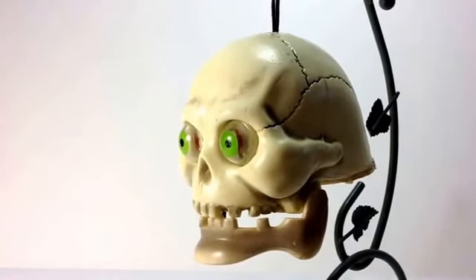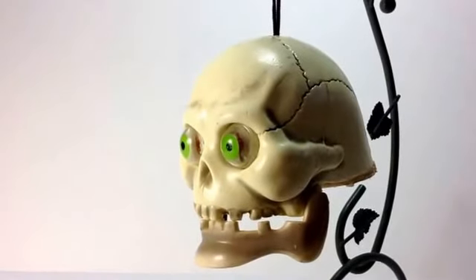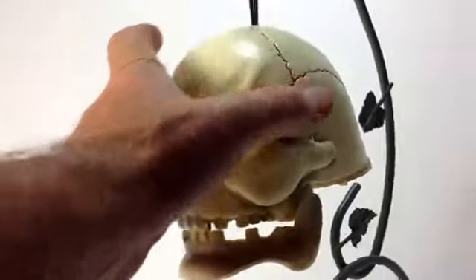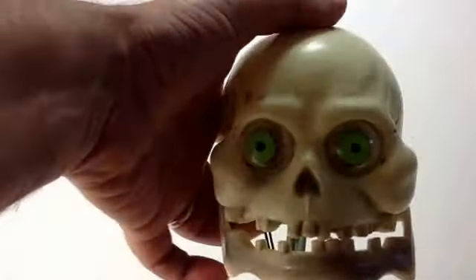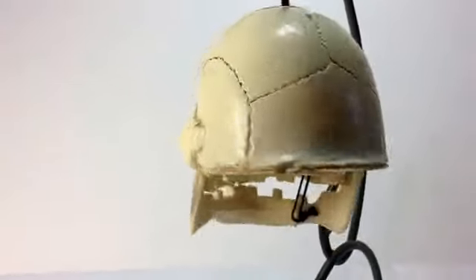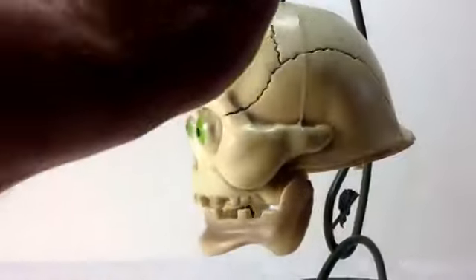Hello, this is a Laughing Skull from Spearhead Industries in 1994. We're going to reach over and we're going to turn him on, like so. And you can see that he wiggles and jiggles. His eyes light up red with just a tap.